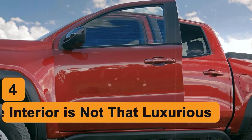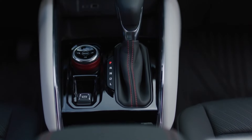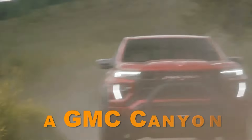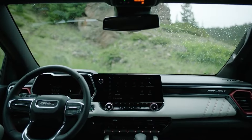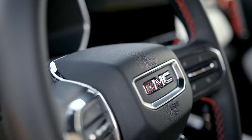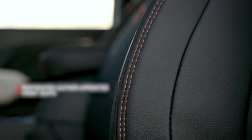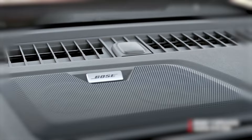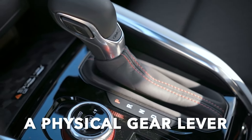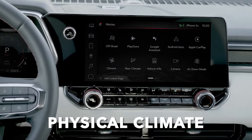Number 5: The Interior Is Not That Luxurious. We're sad to say that you don't get what you pay for in the luxury department when buying a GMC Canyon. Sure, the interior of the Canyon is better than any other mid-sized pickup truck. However, the line between them isn't that big. Credit where credit is due — the interior layout is fantastic. Everything is very tactile and traditional, and having a physical gear lever as well as physical climate controls and buttons is a great thing to see.